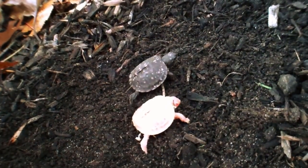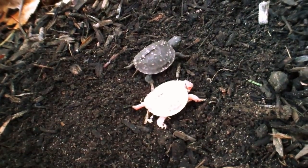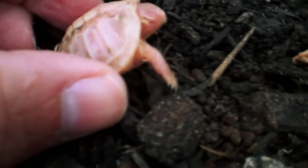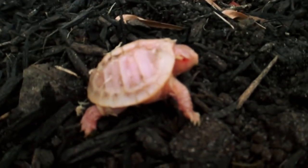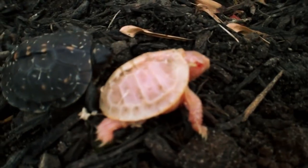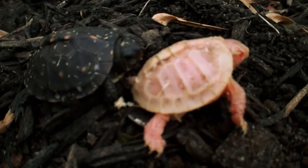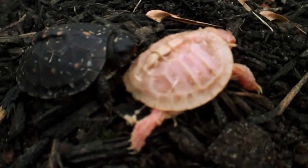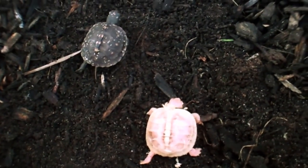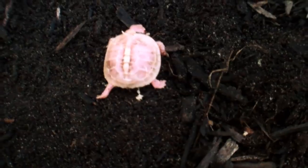Baby box turtles are incredibly hard to find, because when they hatch, they're like the size of a nickel — they're teeny tiny. And they hatch during the fall. In the spring, mother box turtles will dig a hole in the ground and lay three to six eggs. And then in late summer or fall, the babies hatch out of the eggs and then hide themselves under the leaf litter or in mulch or dirt. So it's really rare to find a baby box turtle, and it's impossible to find an albino baby box turtle. Carter is one lucky boy. I've been doing this a long time and I have never seen an albino turtle of any size.